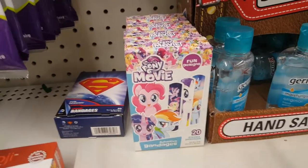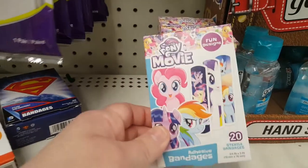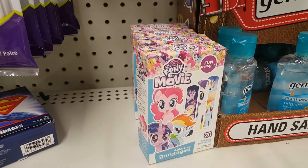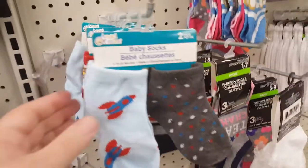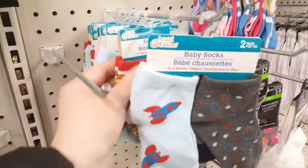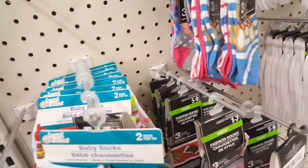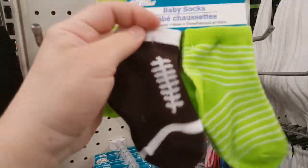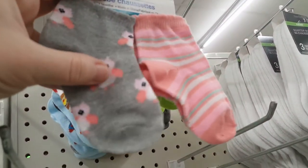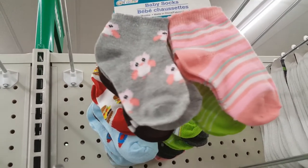Also new to me — emoji bandages, Superman bandages, and My Little Pony bandages. You get 20 counts, so that's not bad for a dollar, especially if your kids love this sort of thing. They also have adorable new baby socks that come in two pairs with really cute designs, like stars and rockets, stripes and hamburgers, green stripes that look like a football, and pink with little owls. I've heard people say they are good quality, so keep an eye out if you have a little baby.